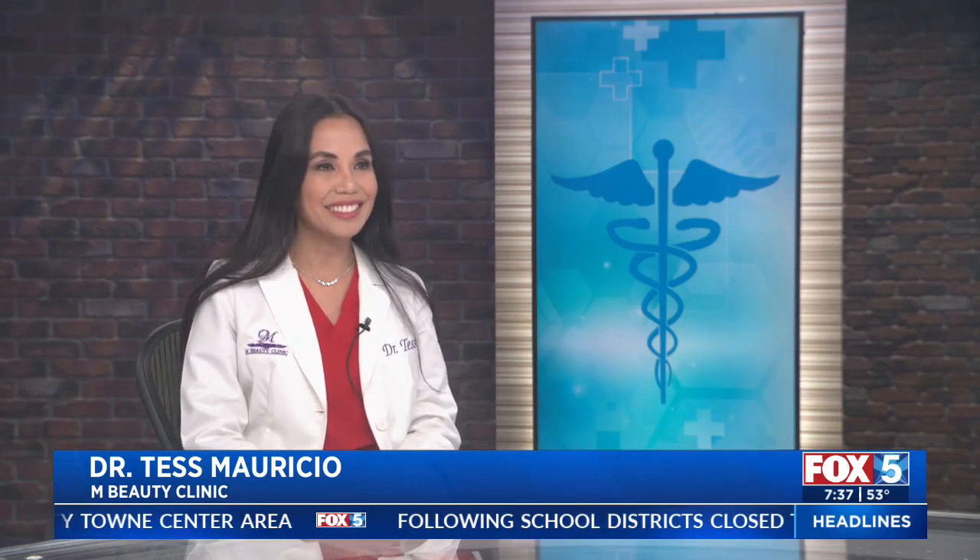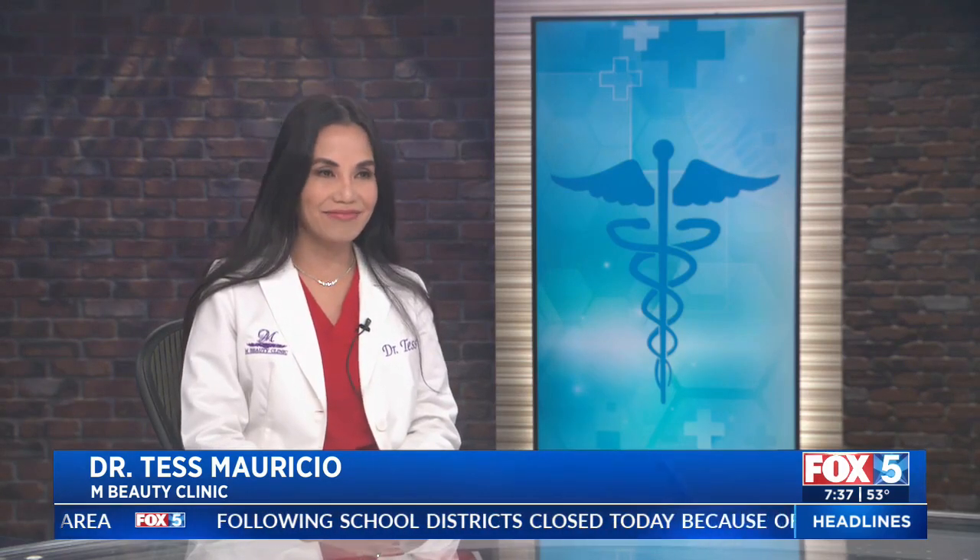Dr. Tess Mauricio, thank you so much from M Beauty Clinic. We can see you on the Localist SD. We thank you for your information and your insight.